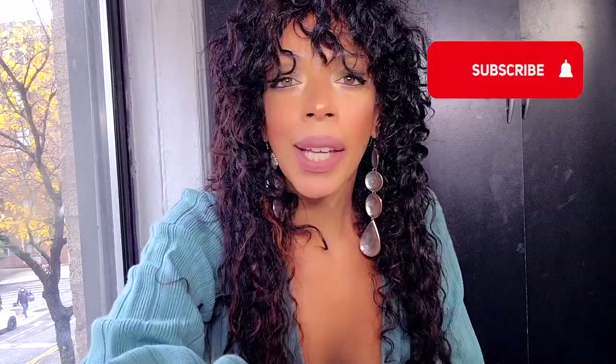Thumbs up or thumbs down? Hit the subscribe button and embark on a more magical and stylish lifestyle. Smash that notification bell so you can be notified of my next video.